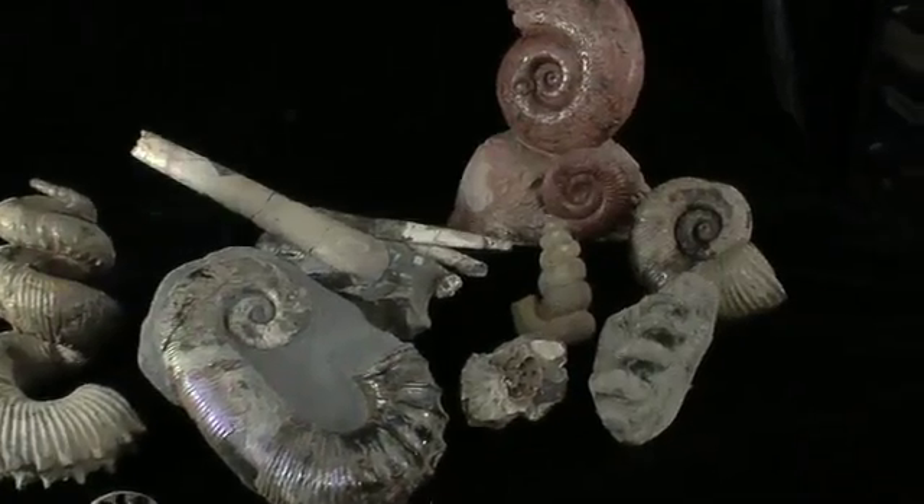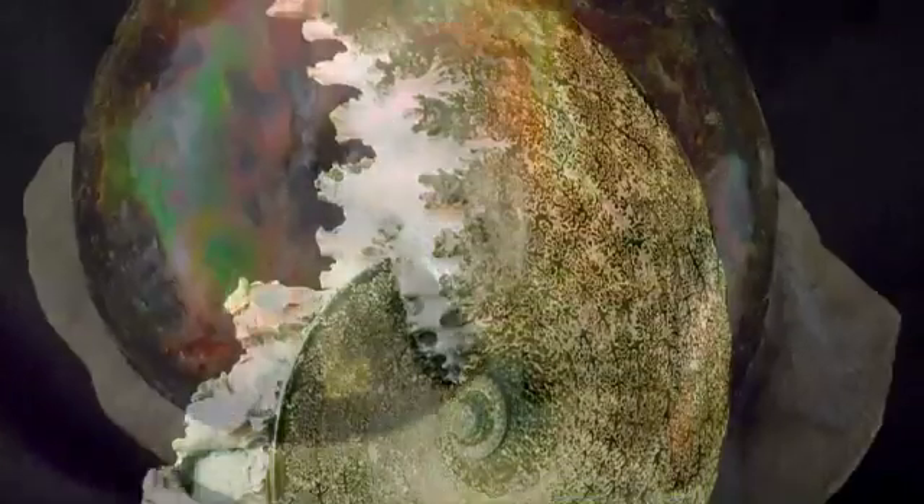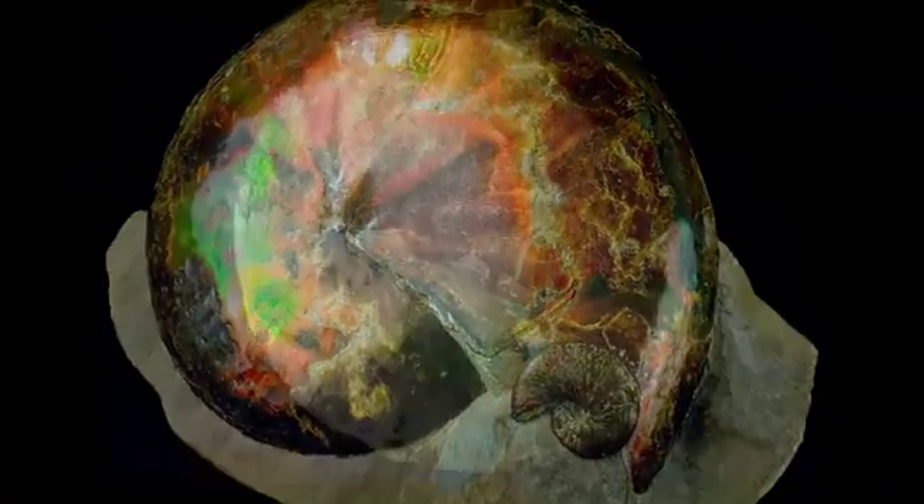What we at Black Hills Institute are trying to do is to take the work of others who came before us, and to take the western interior ammonite fauna and correlate it with the vertebrate fauna and to designate new species. We have in this room one of the finest collections of Upper Cretaceous ammonites in the world.